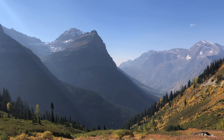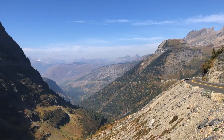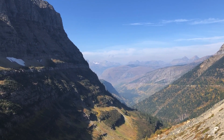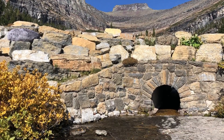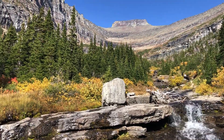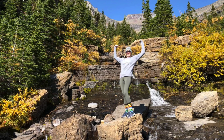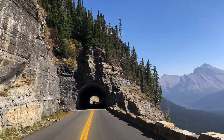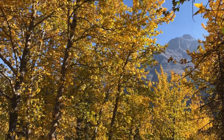There are countless places to stop along the Going to the Sun Road — get out, stretch your legs, and go for a hike. With over 700 miles of trails within the park, there is certainly no shortage of paths to explore. It seriously took us several hours to go just a few miles, but with beauty like this, it was impossible to just drive past.